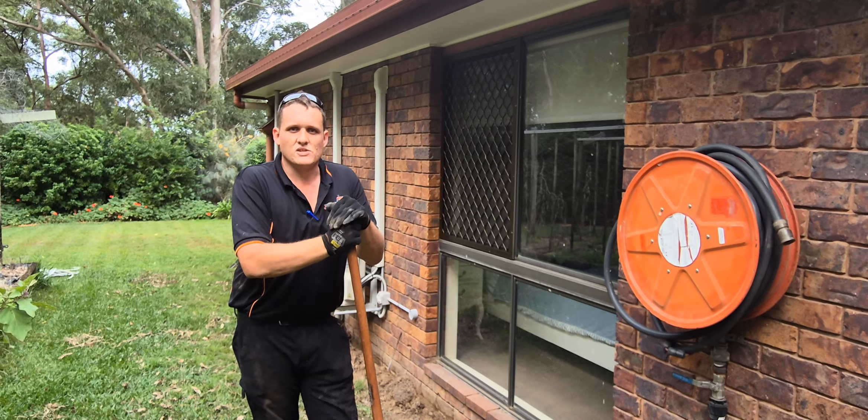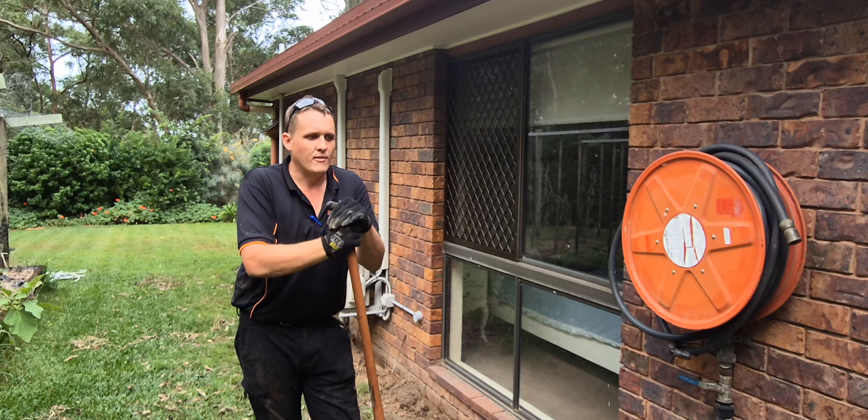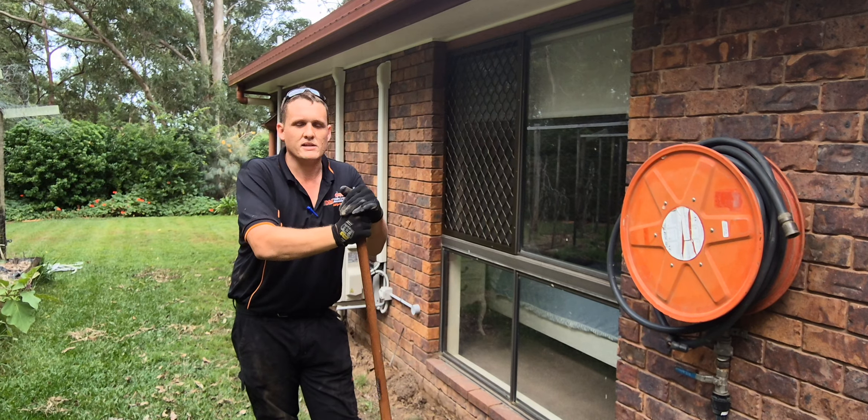Today we're installing a chemical soil treatment around the perimeter of a house. This includes removing all the soil on top of the footing and reinstalling treated soil back on top of the footing.